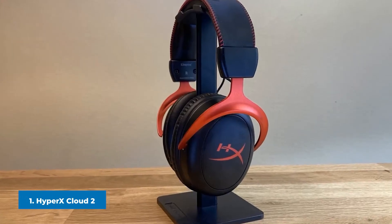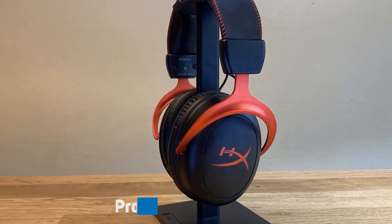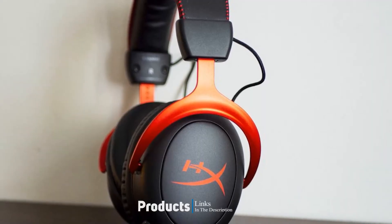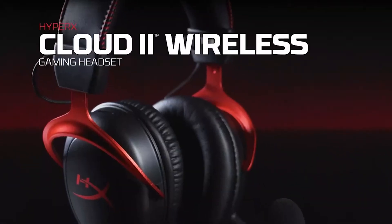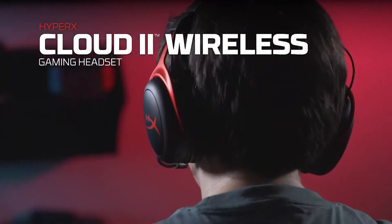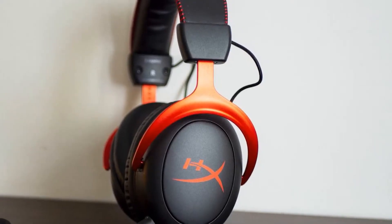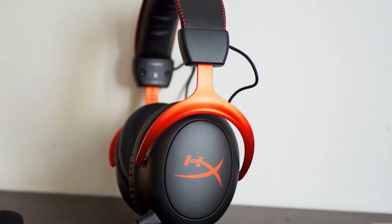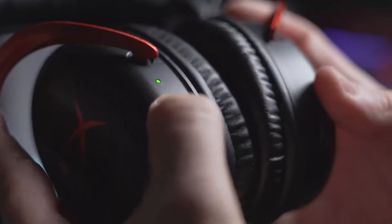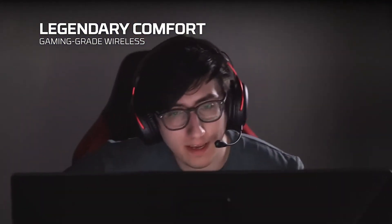At the first position of our list we have HyperX Cloud 2. This headset works on PC and consoles with a solid wireless connection supported by a USB dongle, giving you virtually zero latency feedback. It has a comfortable layer of padding everywhere that comes in contact with your head, so wearing this for several hours of gaming takes no toll on your ears. With a battery life of up to 30 hours, you shouldn't have to get up from your seat unless it's for something important.